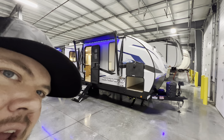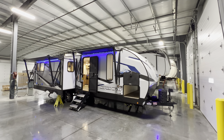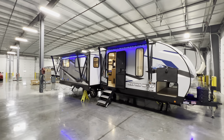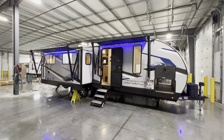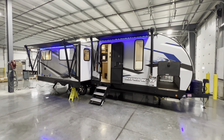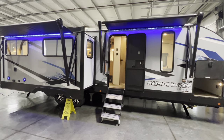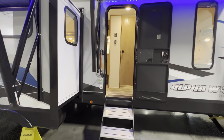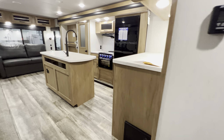Hey everyone, this is Hunter. I'm going to take you on a brief tour of the 2023 Alpha Wolf 26 RL, a rear living travel trailer. Down in the description you'll find the specifications for this unit — things like length, height, tank sizes, awning sizes, and all that. My contact information is down there too if you have questions about pricing or are looking for a camper. If you like the video, hit that like and subscribe button.